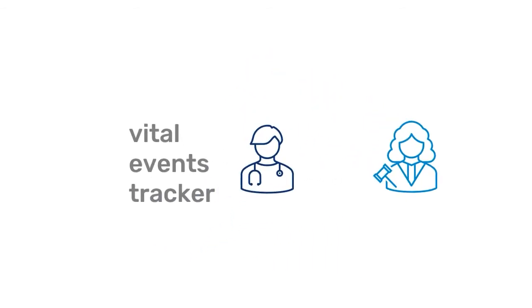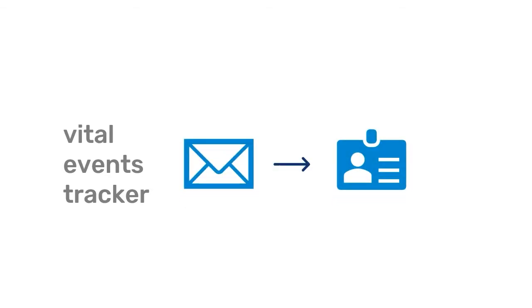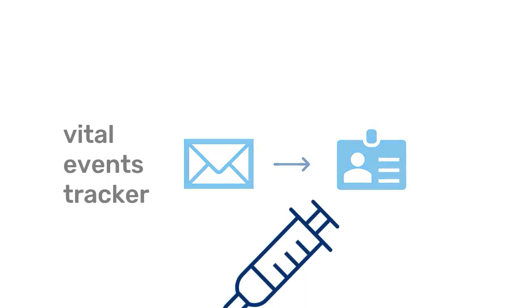Health workers can actively notify vital events to the civil registrars for the purpose of registration. The tracker increases the timeliness of reporting and reduces the chances for human error due to manual copying from paper forms. The notification system can be used to enroll citizens into national ID programs, and the tracker itself can also be linked with immunization programs in DHIS2.